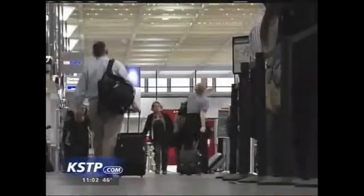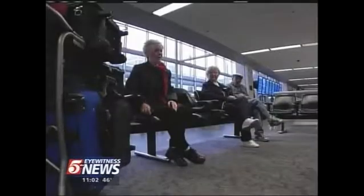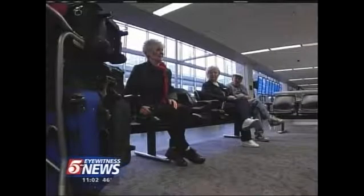Ask passengers about flying in snowy, icy weather, and most will say it causes turbulence to their emotions. Maybe a little nervous. I just say a few prayers then.